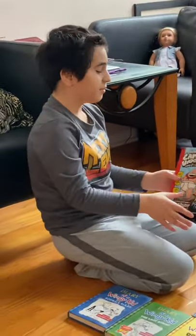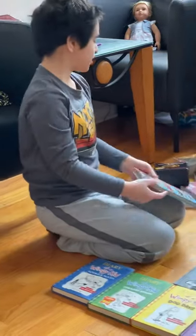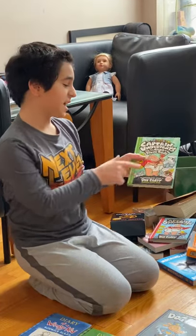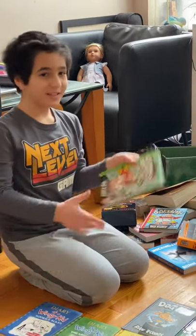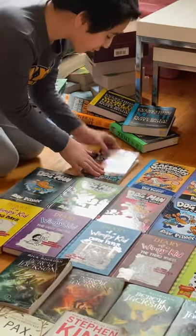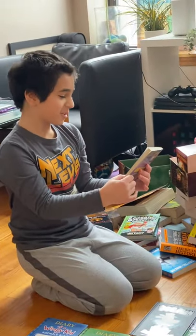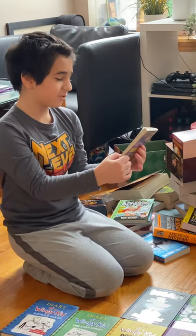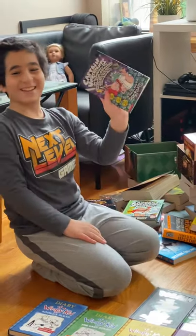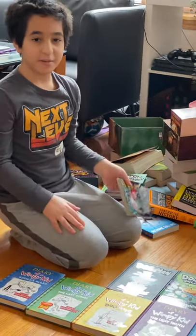First, we have Captain Underpants — it's called The Adventures of Captain Underpants. Next, we have Captain Underpants and the Attack of the Talking Toilets — it's where toilets talk and they attack. No, seriously, that's what happens. Next we have book three: Captain Underpants and the Invasion of the Incredibly Naughty Cafeteria Lady from Outer Space and the Subsequent Assault of the Equally Evil Lunchroom Zombie Nerds. Oh god. I'm gonna let the title speak for itself — I'm not gonna repeat that again.